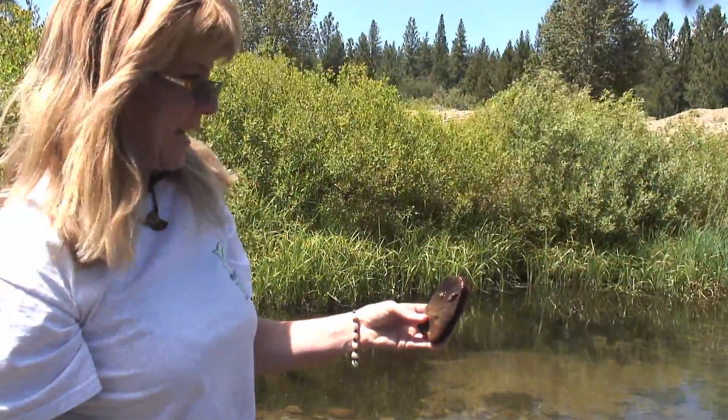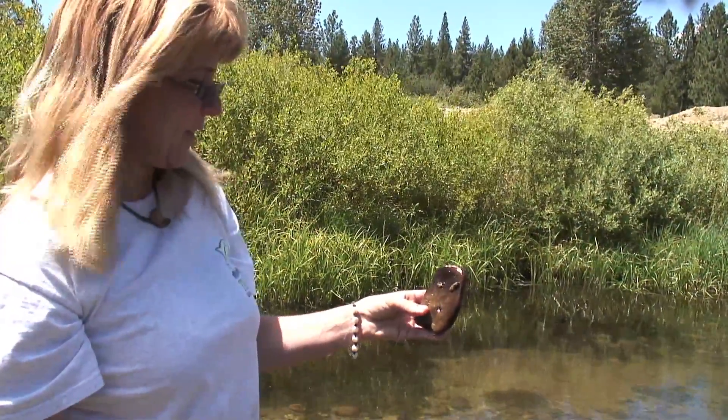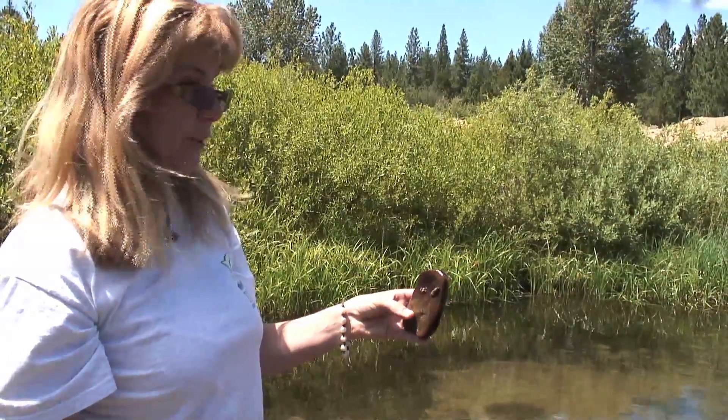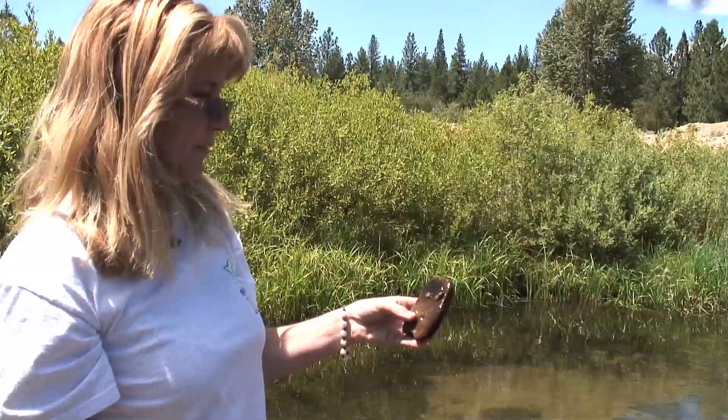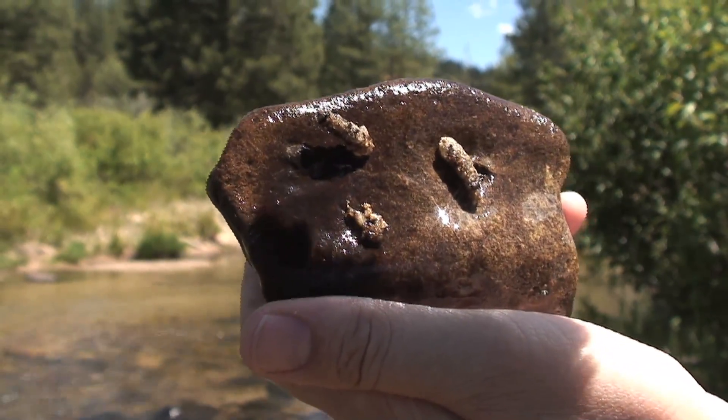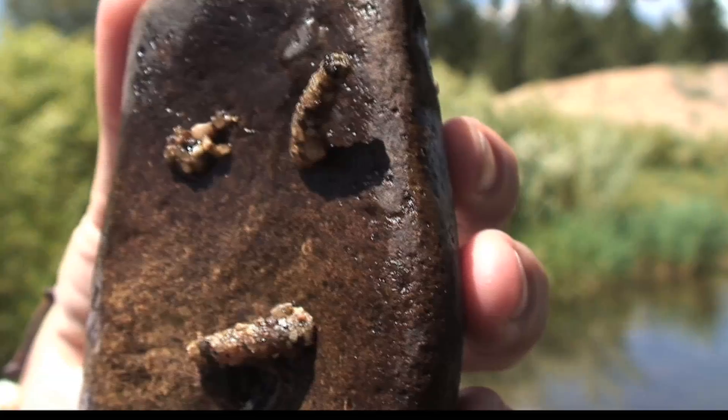This is a caddis — they really like this area. They're a macroinvertebrate that is actually a good indicator of good water quality. They can't live in silty areas. They build their home on their back out of little gravels.